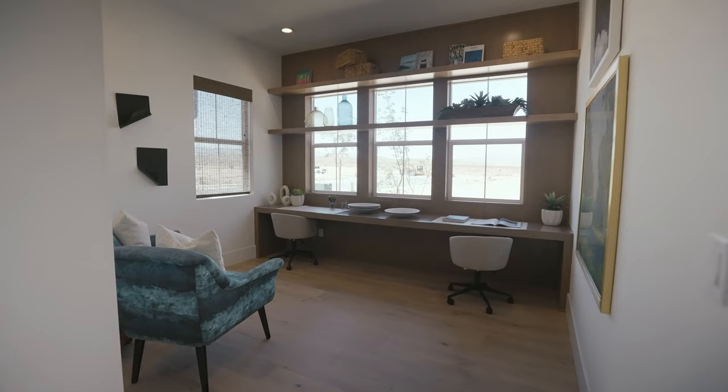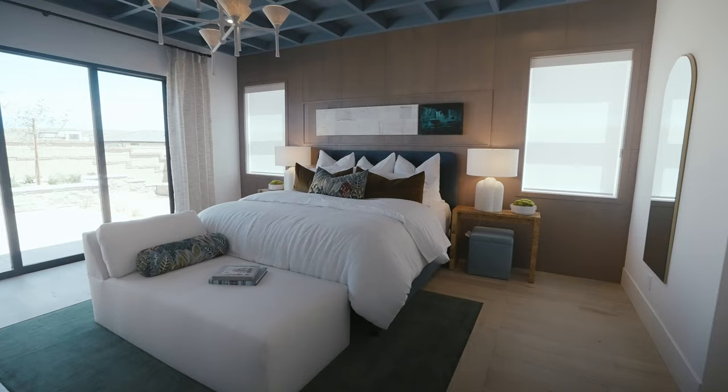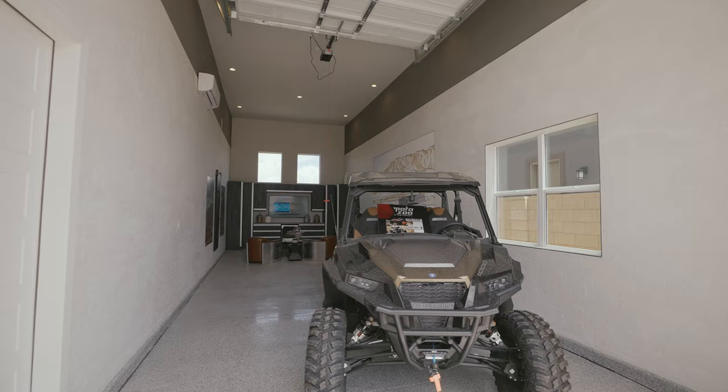Whether you're looking for more space, your forever home, or a second home — with approximately 2,500 to 3,500 square feet of living space, three to five bedrooms, three to four car garages, and an RV garage option, Murata has just the right home for you and your family's needs.